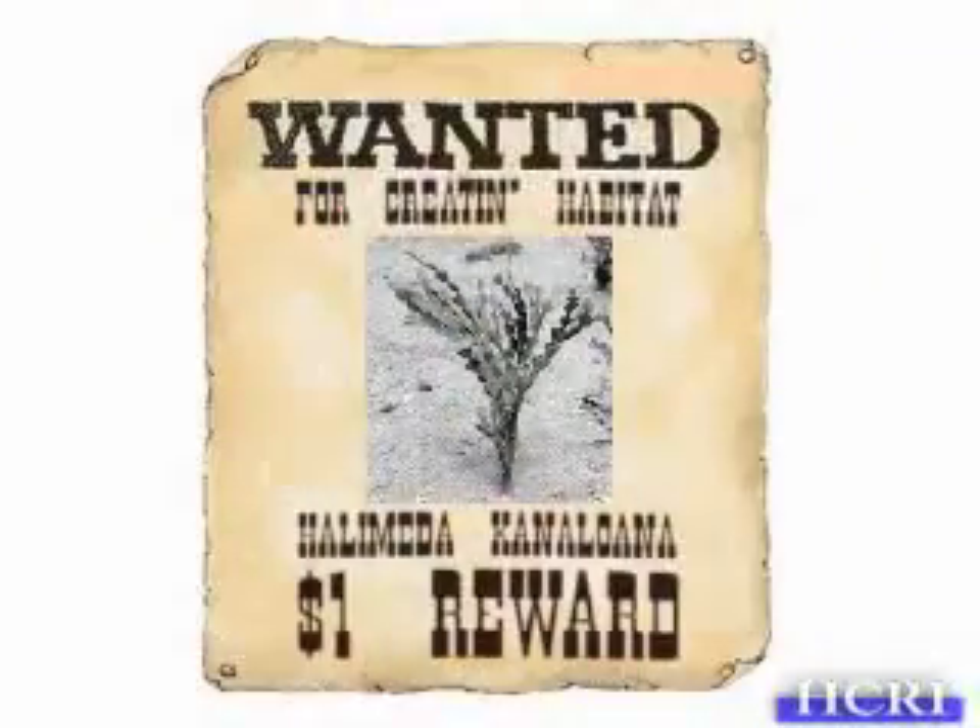Do they matter? If they all disappeared, would it matter? So, starting out...